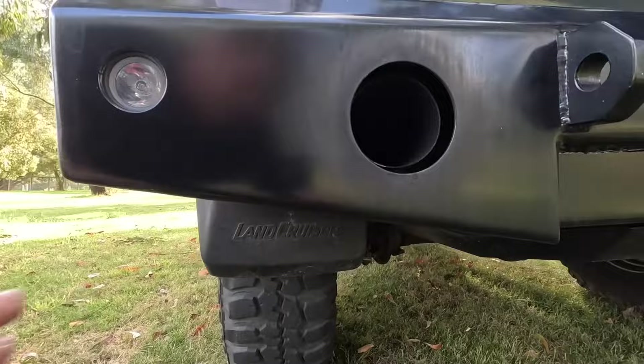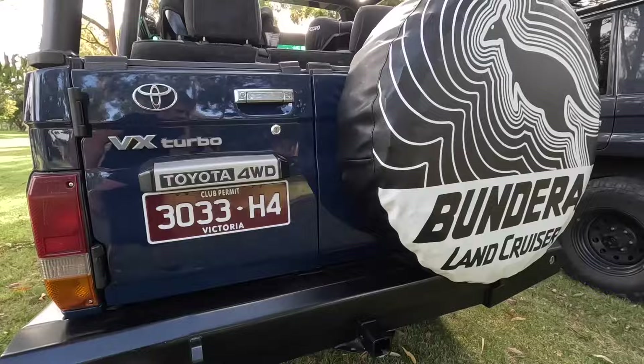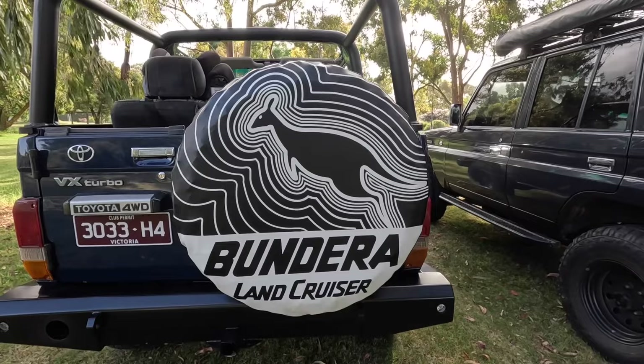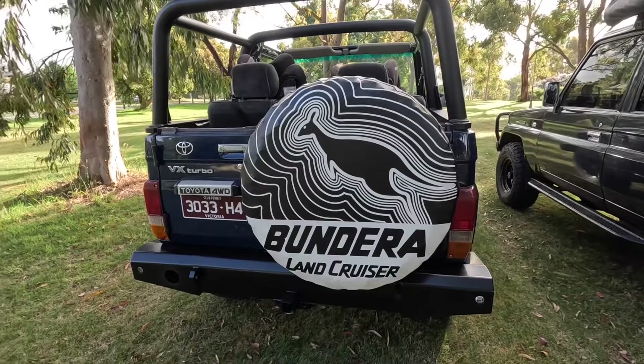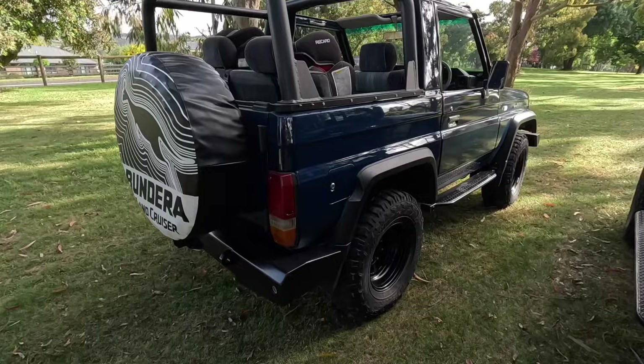I don't like exhausts when they come under the rear bumper or under the chassis where they can get squashed when you're dropping off rocks. We've got a reproduction Bundera spare wheel cover — these short wheelbase 70s were sold in Australia as Bunderas; 'Bundera' is actually a rock wallaby in Aboriginal, so it's a nod to what they were sold as in this country.